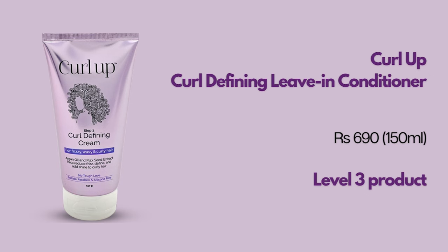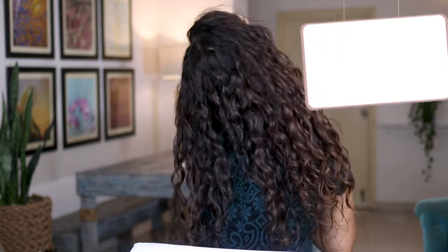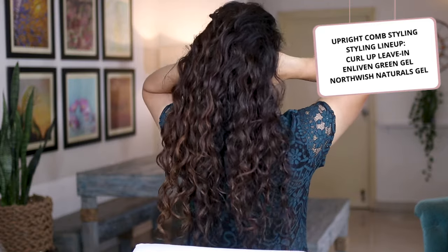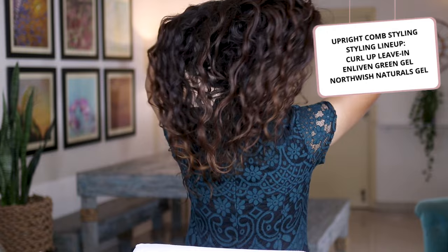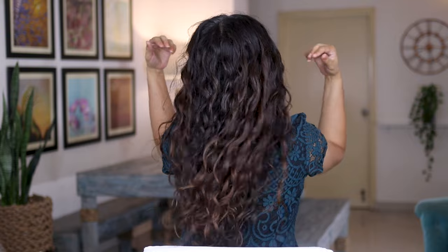Next we have the Curl Up Leave-In Conditioner — a solid level 3 product. If you started CG using a regular conditioner as leave-in, this product comes very close to the moisturization you're probably used to. I see this leave-in suiting quite a few curl types. However, I don't care for the fragrance — if you have migraines and get triggered by fragrances, this product probably won't be for you. That said, the product is great for moisturization and fairly decent for shrinkage.